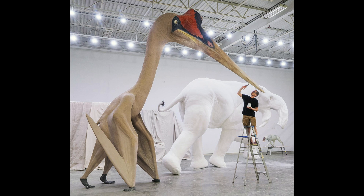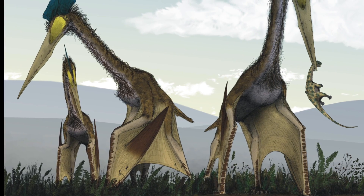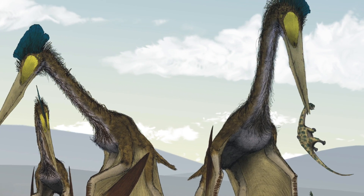Some prehistoric pterosaurs were huge, including the Quetzalcoatlus. Just check out the size — stood up, it could be the size of a giraffe. And when its wings opened, it'd be the size of a plane. Whoa!